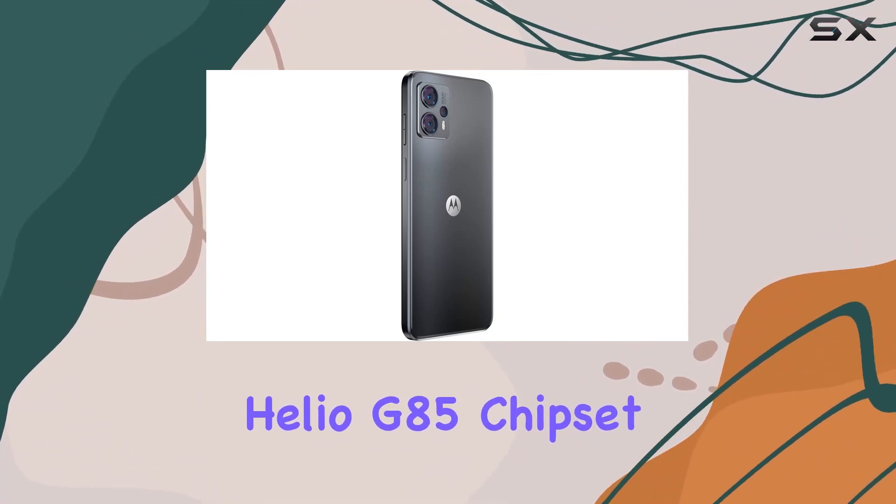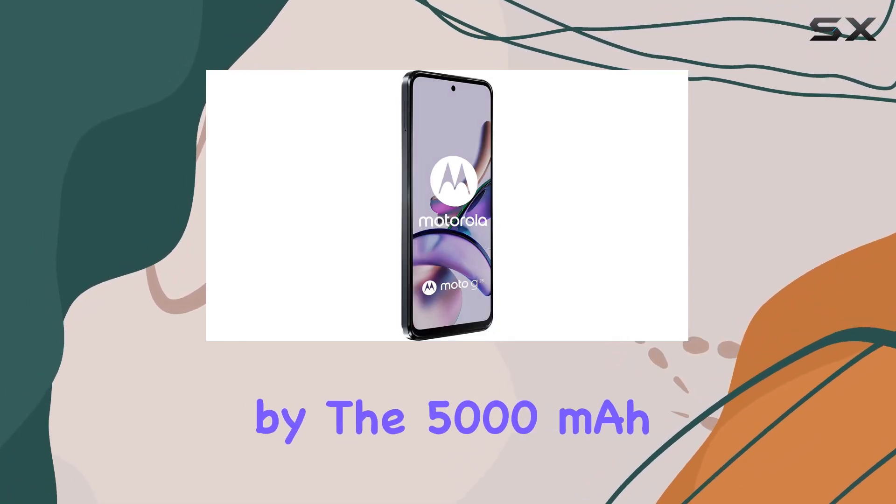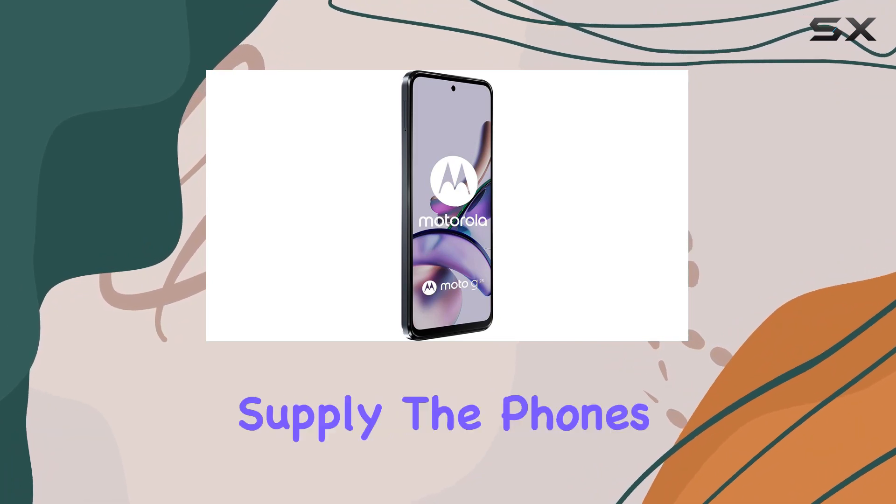In terms of performance, the MediaTek Helio G85 chipset ensures smooth multitasking, complemented by the 5,000 mAh non-removable battery, promising a lasting power supply.